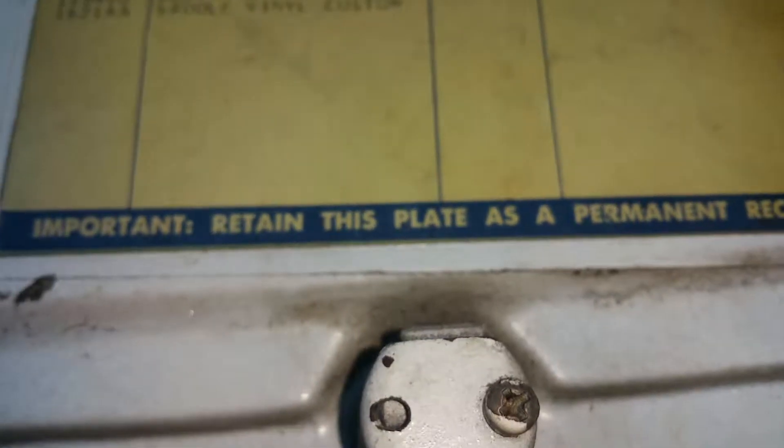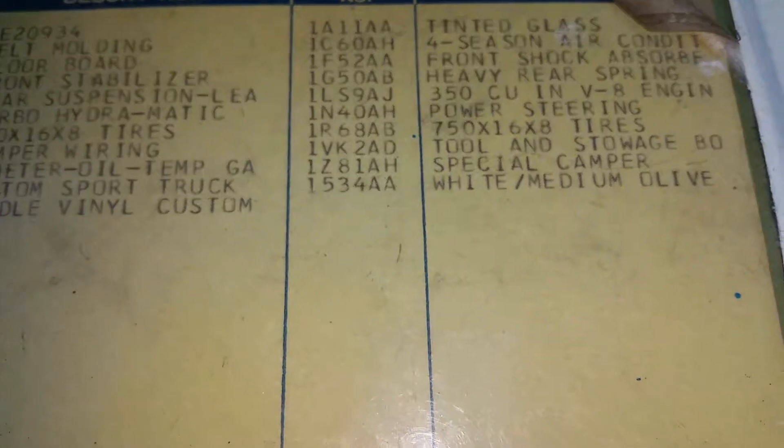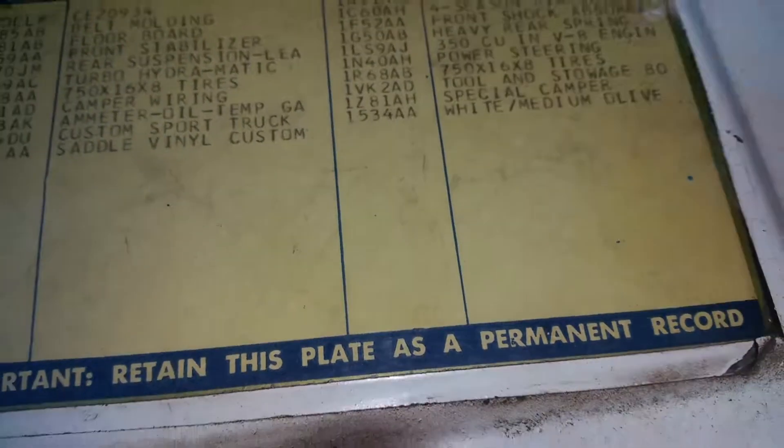I believe this is the original engine. I ran some of the numbers — it was built in Flint, Michigan, all around the same time. I just got to do a little more investigation to be completely 100%. It has the toolbox, still has it, and it's not even rusted — that tool storage box. I think that's really cool. And yeah, it's a 350.